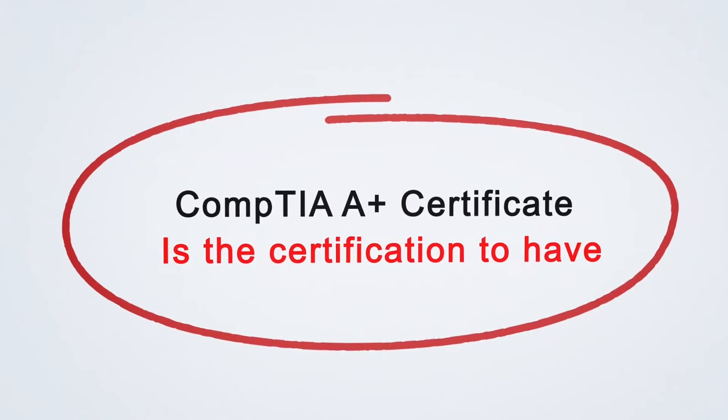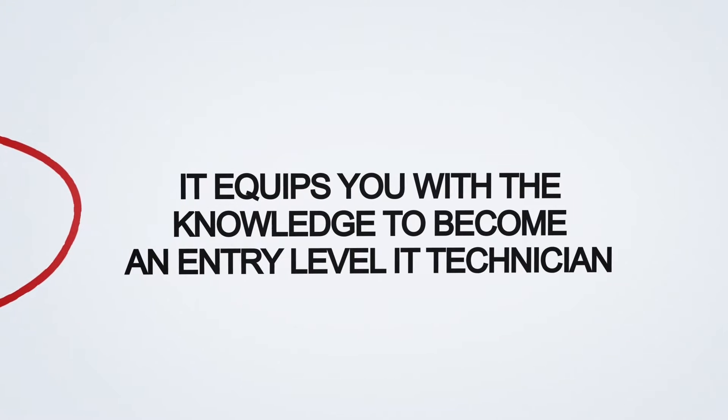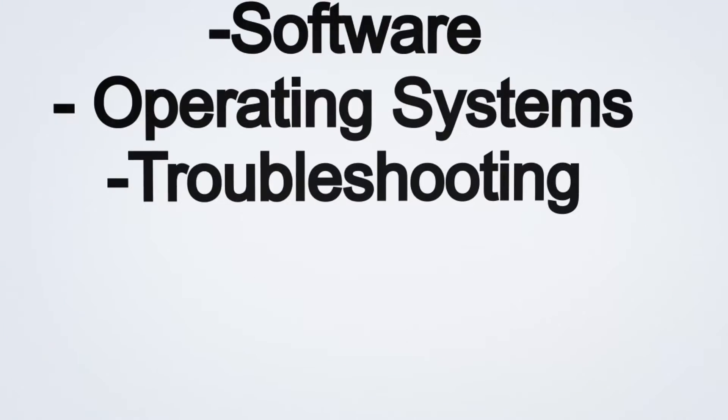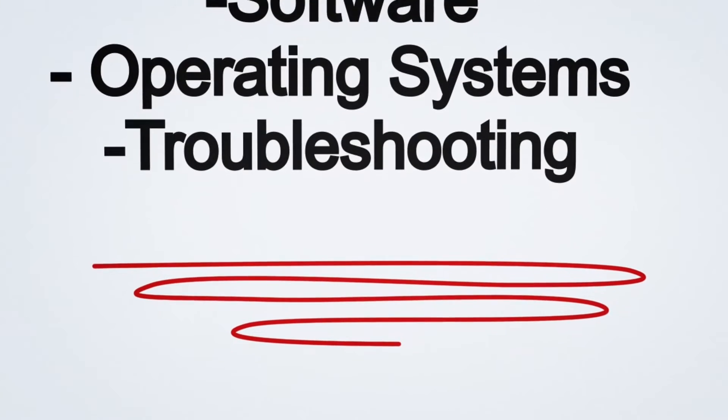This certification equips you with all that is needed to serve as an entry-level IT technician. It does this by exposing you to the essential areas of IT, such as information security, network administration, computer repair, software operating systems, and troubleshooting of mobile devices as well as desktops.